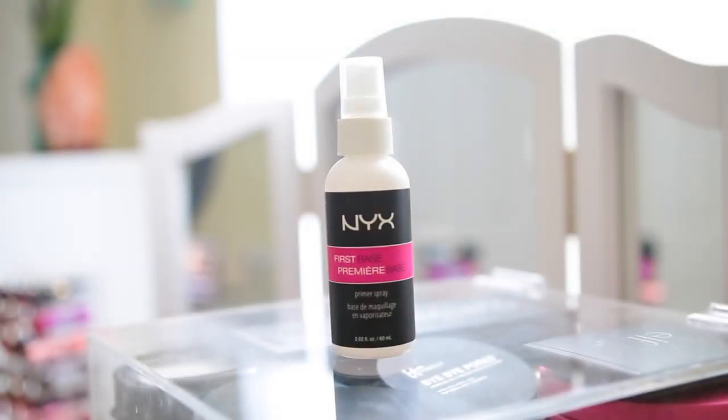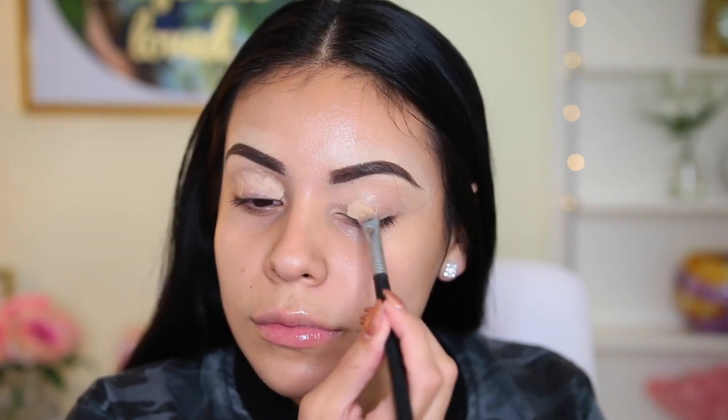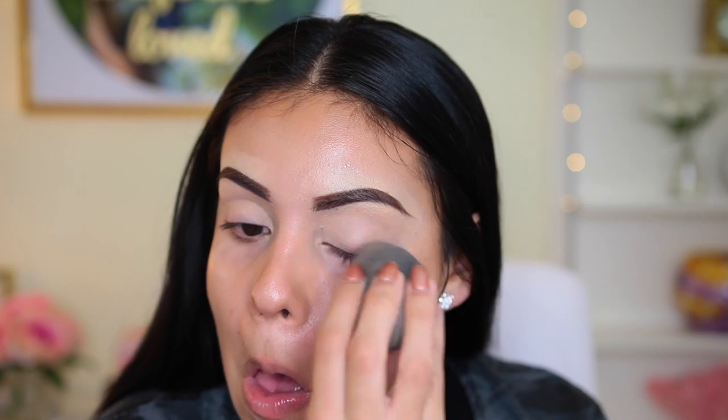First things first, I'm starting off with the NYX First Base Primer Spray — I love this so much, it's amazing. I'm just going to do this before I do my face makeup so that by the time I do my face makeup everything is nice and absorbed into my skin. So I'm going to start off with the eyes. I'm using the NYX Above and Beyond Coverage Concealer in the shade Beige, taking this with a brush and just applying it all over my lid. Some days I'll use concealer, other days I'll use a regular eye primer — just anything that's going to conceal any veins or discoloration because I'm not going to be using too much eyeshadow. So I want to make sure everything looks like one color. I'm going to use my beauty blender to blend that in.